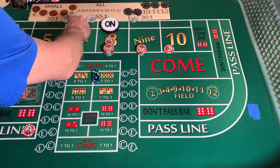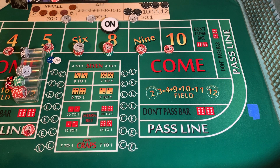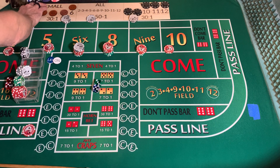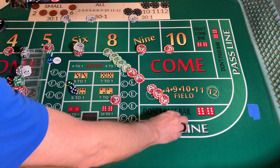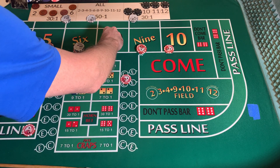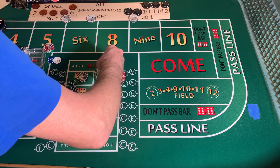Dice out — three, five, eight. Point is made. Puck is going to come off. We're going to win $5 on our pass line. We have $150 on that eight — it's going to pay $175. Here's where we're going to pull all of our bets down. We should have made up all the loss that we had, just on that one throw, let alone the others.